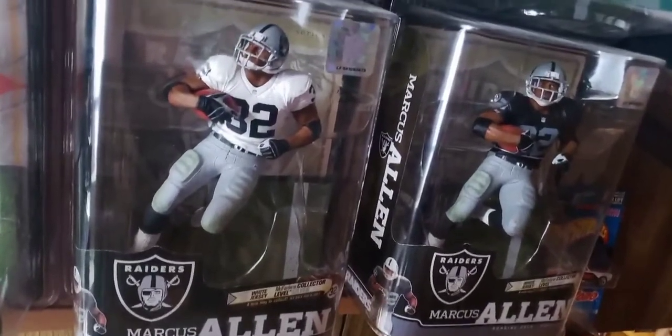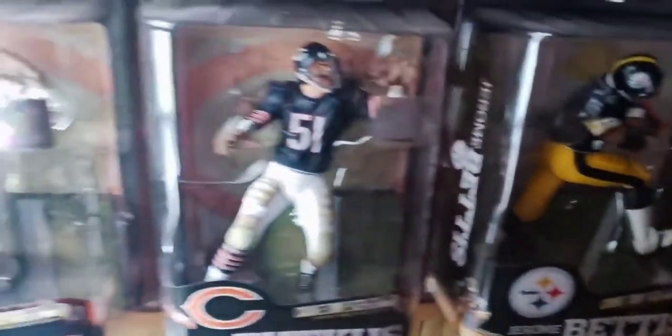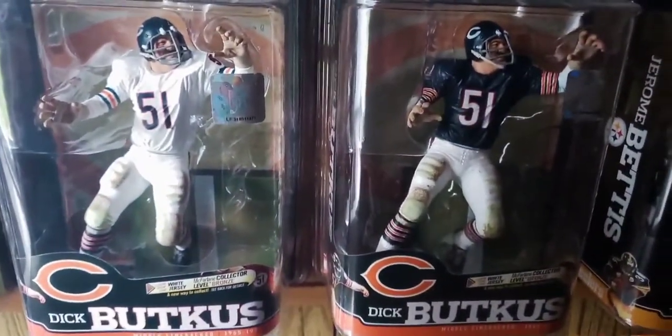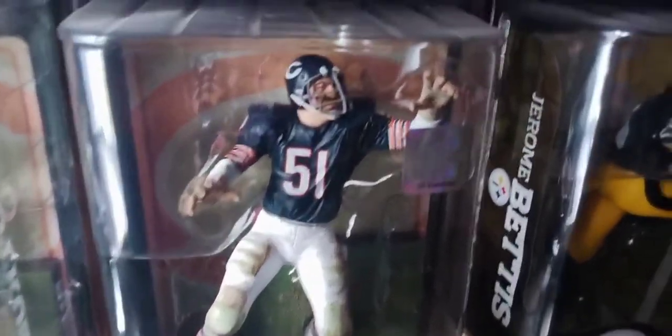The football legends figures continue on this row — Regan Chase Marcus Allen, Jerome Bettis, and Regan Chase Dick Butkus. Something kind of noteworthy about this Dick Butkus figure: I'll show it to you here. I found this figure at a Walmart, and there must have been about seven or eight Dick Butkus figures on the peg.